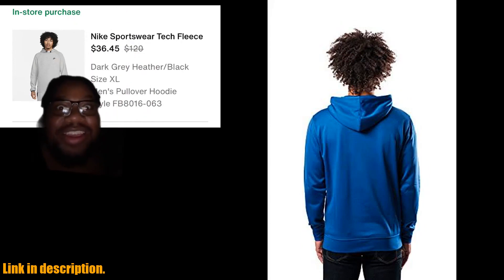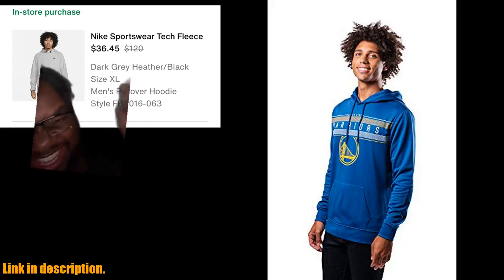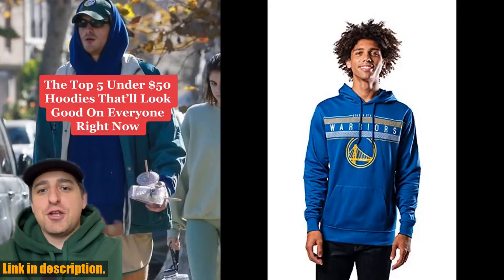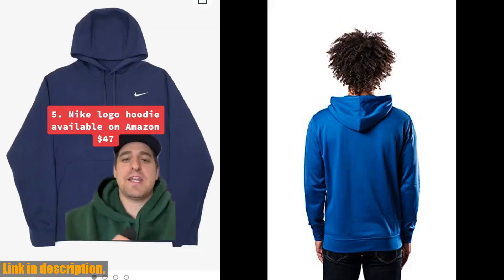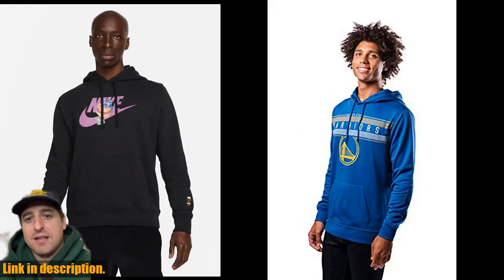So if you're looking for a go-to hoodie that offers the perfect combination of comfort, style, and functionality, the Ultra Game Men's Fleece Hoodie Pullover Sweatshirt Polly Midtown is the one for you. And the best part? You can find it through the link in the description below. Don't miss out on the opportunity to elevate your wardrobe with this amazing piece.